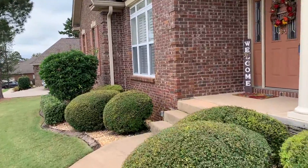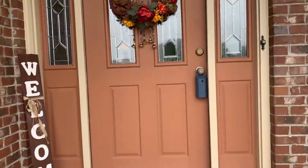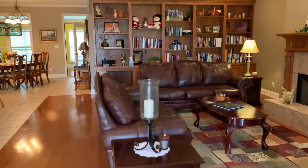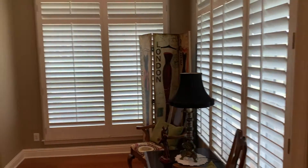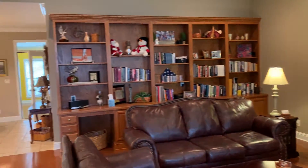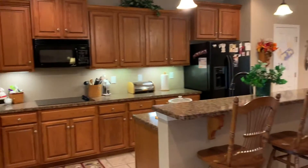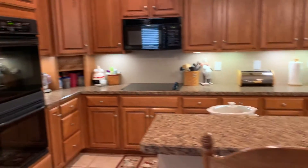Here we're going to come up to the front door and enter the living room. Open kitchen concept with the beautiful island.